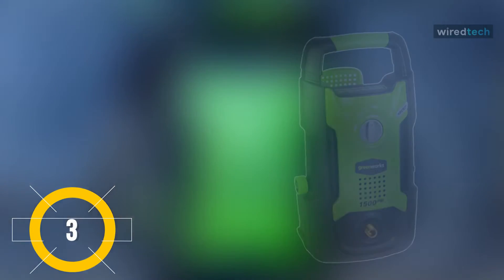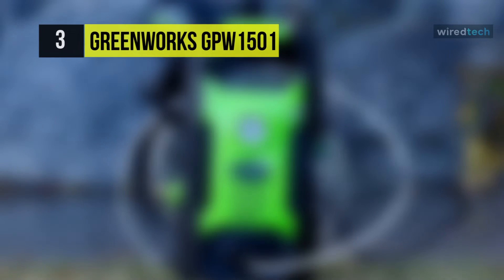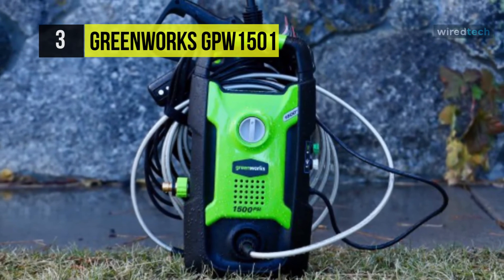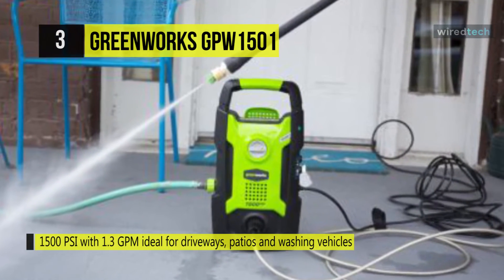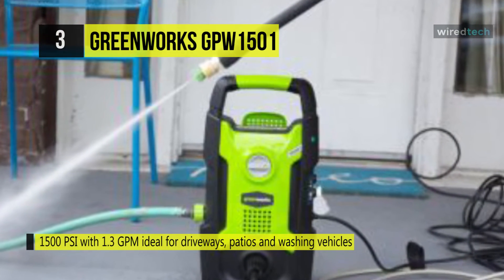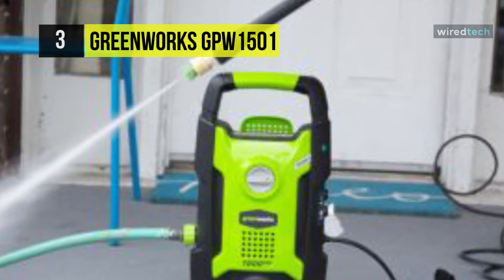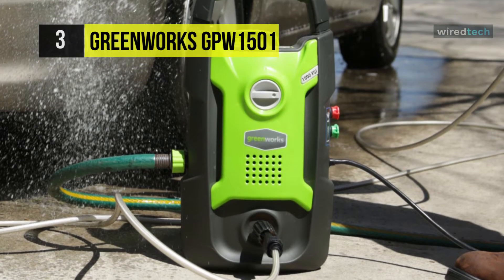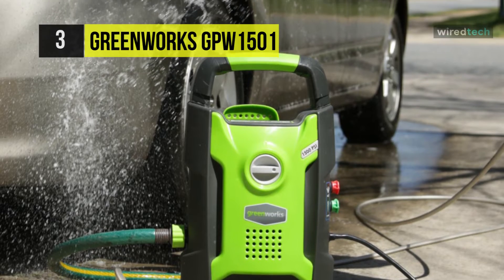Up next on the list we have a budget-friendly model, the Greenworks GPW1501. It dials back the power to 1500 PSI and 1.2 GPM, making it ideal for smaller projects such as cleaning lawn furniture and washing your car. This lightweight electric pressure washer weighs 17 pounds and includes a 35-foot power cord and a 20-foot high-pressure hose. It can be used vertically or horizontally for more excellent stability.